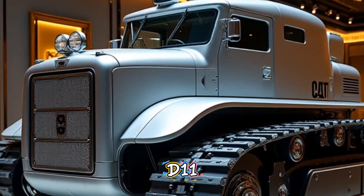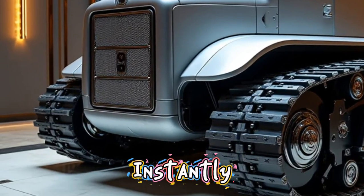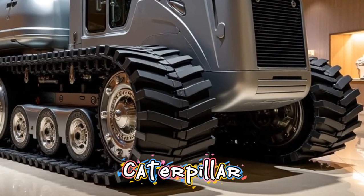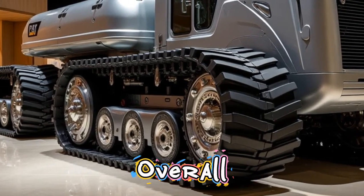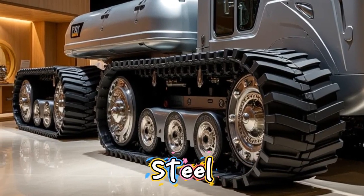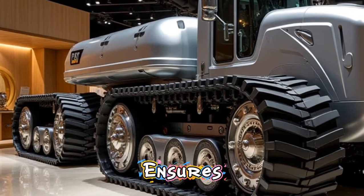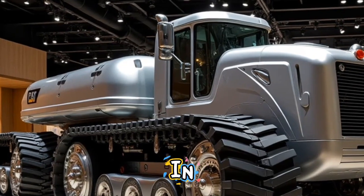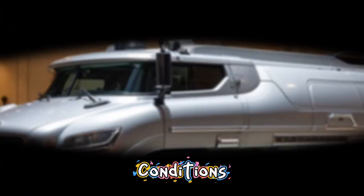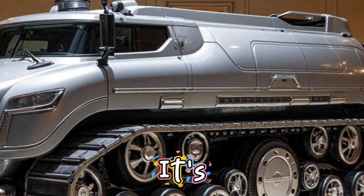The new D11 comes with a bold, aggressive design that instantly reflects strength. Caterpillar has reinforced the frame and upgraded the overall build with higher-grade steel and impact-resistant materials. This ensures longer life, better durability, and less wear in the harshest working conditions. The D11's exterior not only looks tough — it's built to survive.